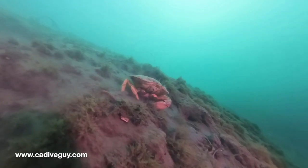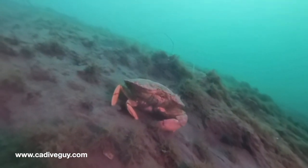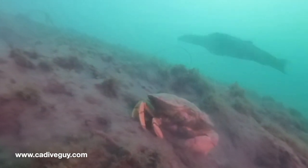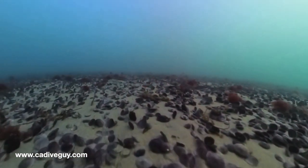Getting close to the end of our dive, I thought the seal had went away, but lo and behold he decided to pay us another visit. Hey, little buddy, take care man — see you next time.